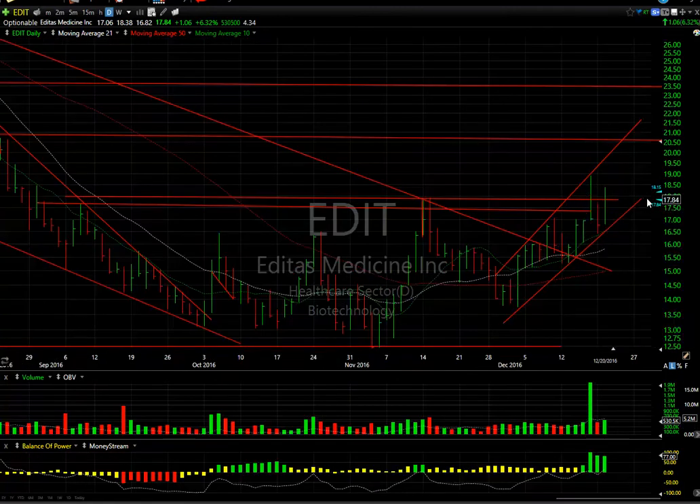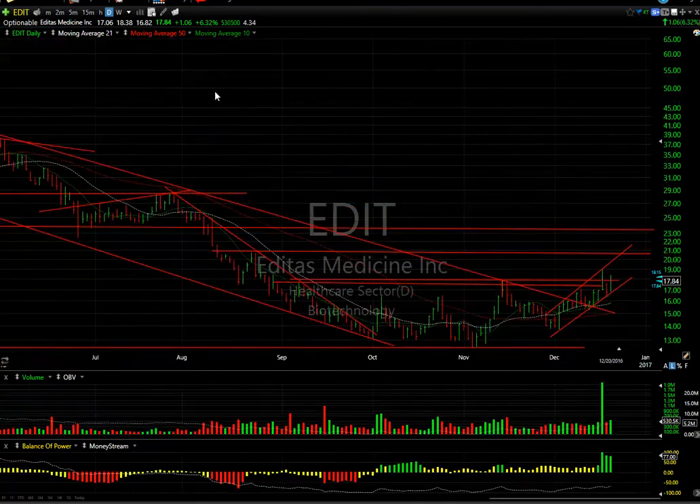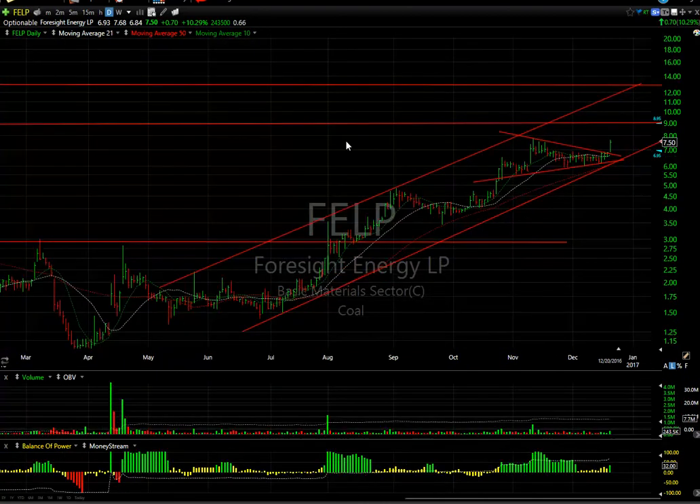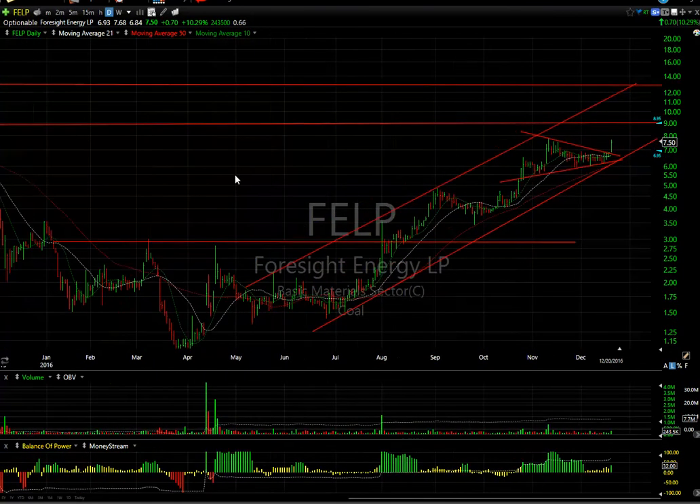EDIT: while the base formed and the breakout occurred two days ago it did reverse, I like the way it held the trend line and rallied right back. I'm looking for EDIT to make a move up towards $20-$20.50 as the next target. There are 4.34 days to cover.